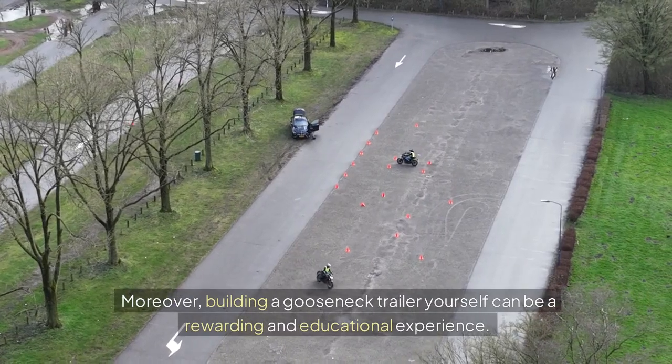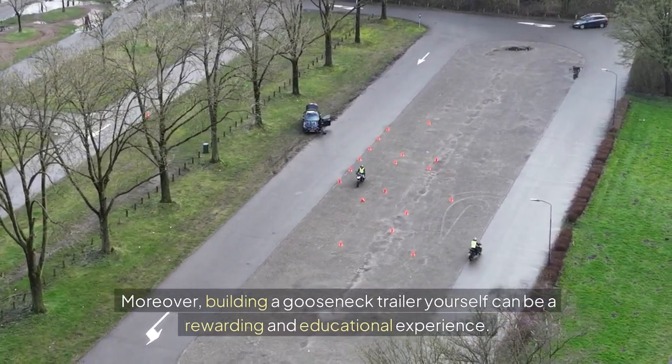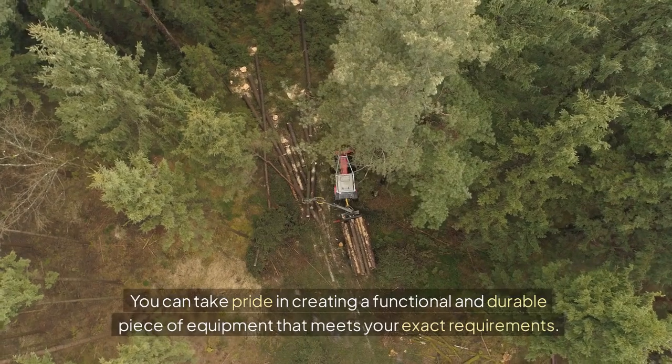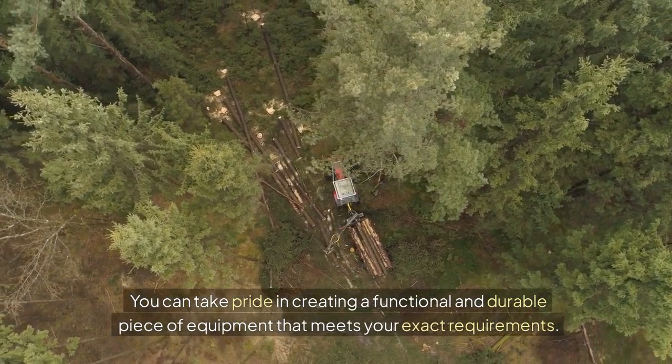Moreover, building a gooseneck trailer yourself can be a rewarding and educational experience. It provides an opportunity to learn about trailer design, construction techniques, and mechanical skills. You can take pride in creating a functional and durable piece of equipment that meets your exact requirements.